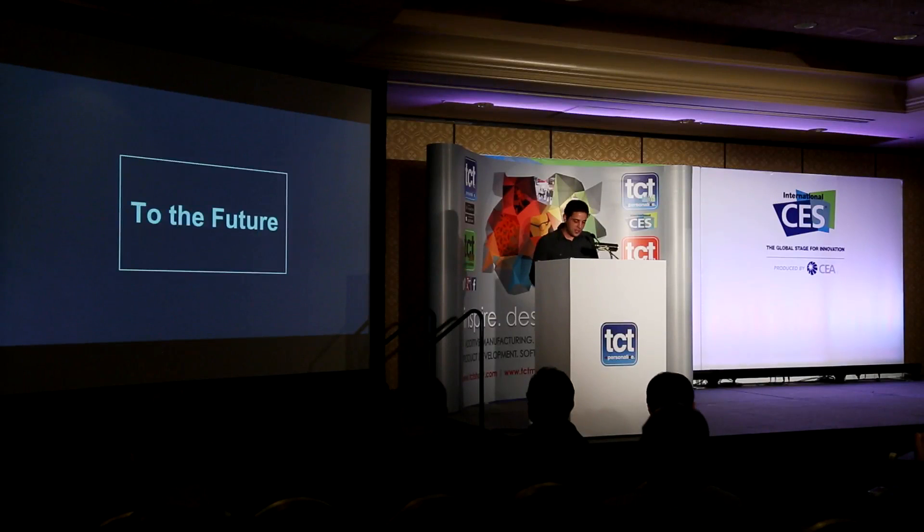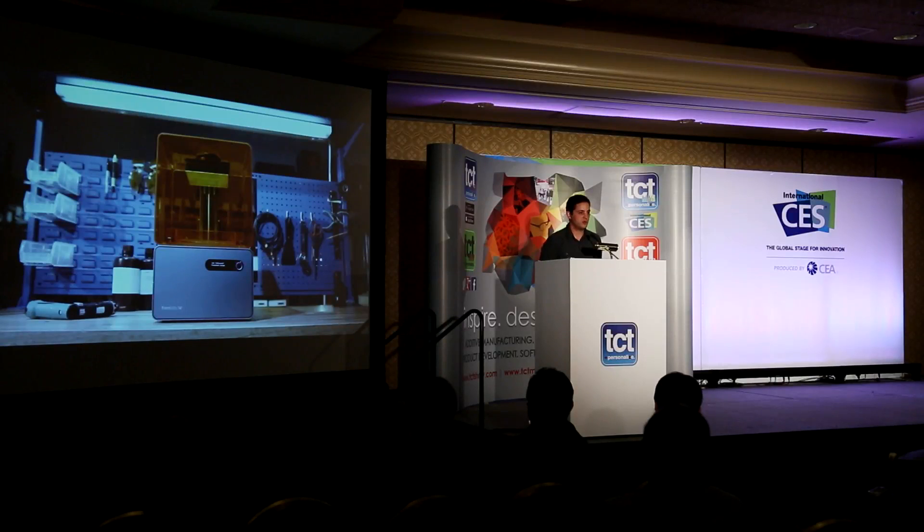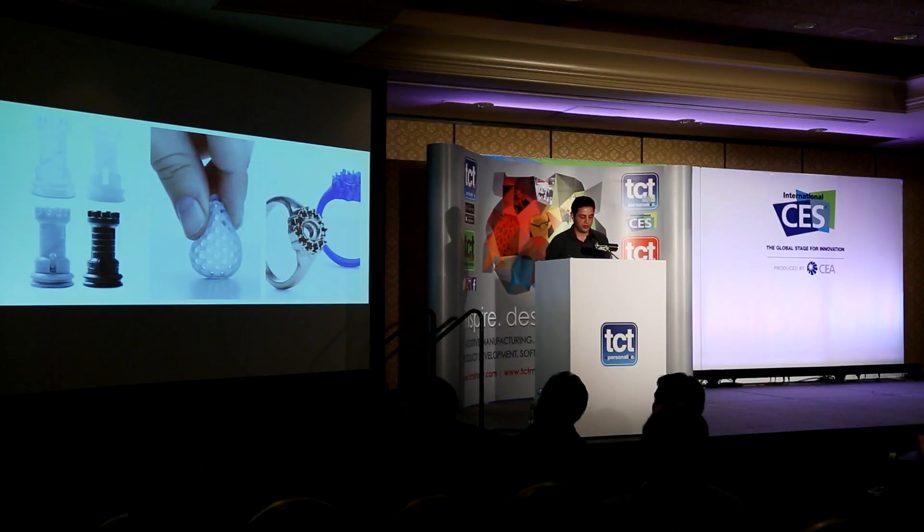Six months ago we launched the Form 1 Plus, an updated machine with faster print speed, better quality, and higher reliability. Because we had so many crowdfunding supporters who had been behind us from the beginning, we offered an upgrade program essentially at cost where you can ship your Form 1 back in and get it upgraded to the Form 1 Plus level. We've been amazed by the number of people taking us up on that offer — it's been really successful. We've also released a set of functional materials, bringing our total to six, including a flexible resin and a castable resin for jewelry applications. This lets us use the machine as a platform and expand the number of use cases.